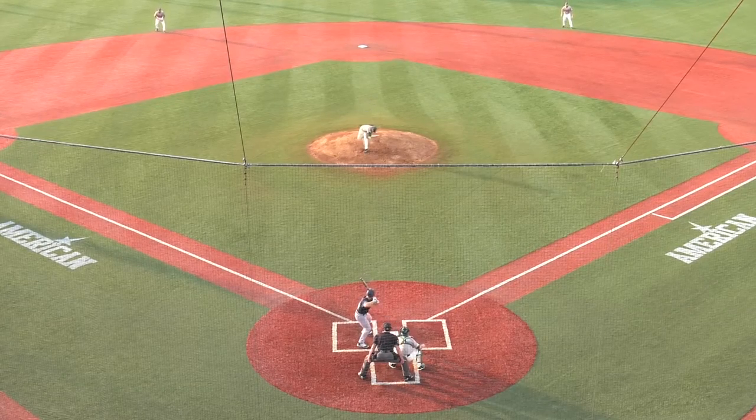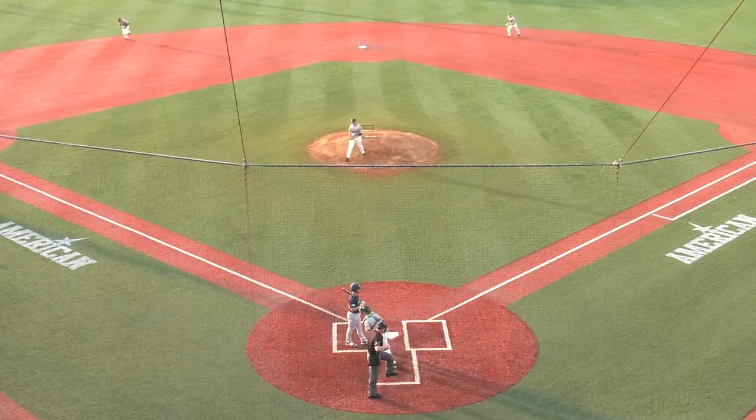Outfield straight up and deep. Fastball, strike three called — burned the outer half off at the knees.